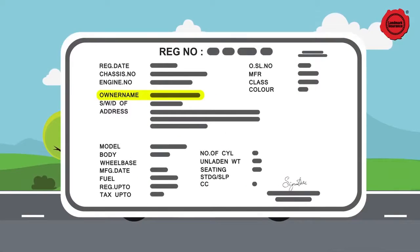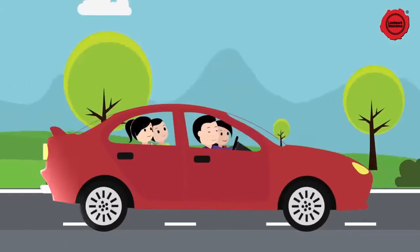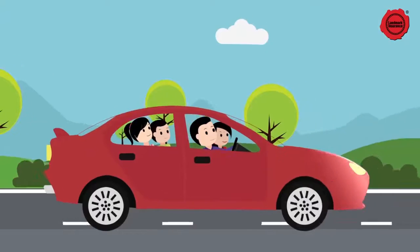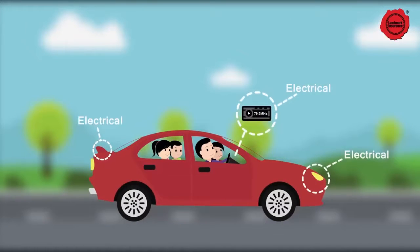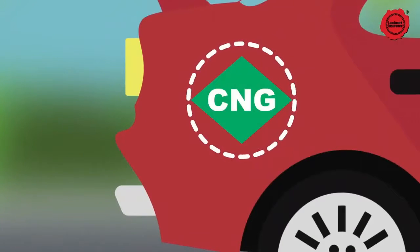The insured person's name. The IDV, or the insured's declared value, which is the sum insured for the vehicle. The value of all the electrical and non-electrical accessories other than standard fitment. The value of the LPG or CNG kit other than standard fitment.